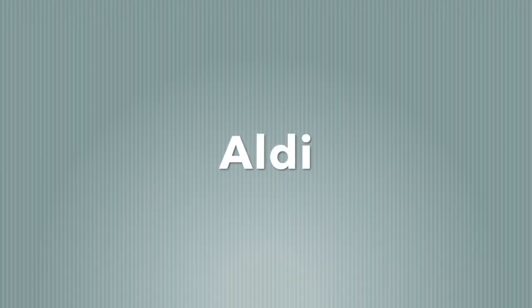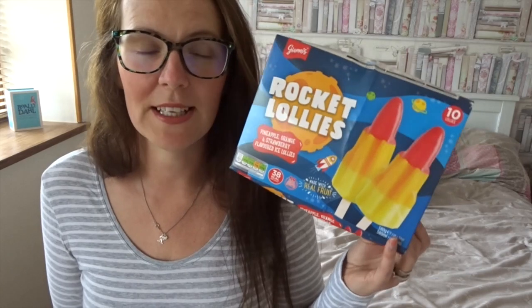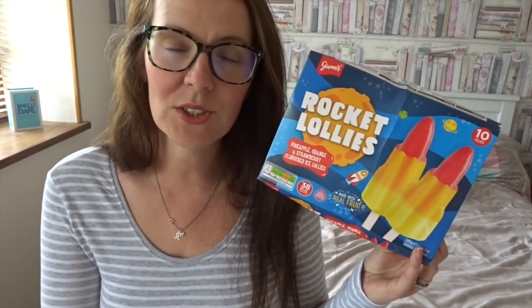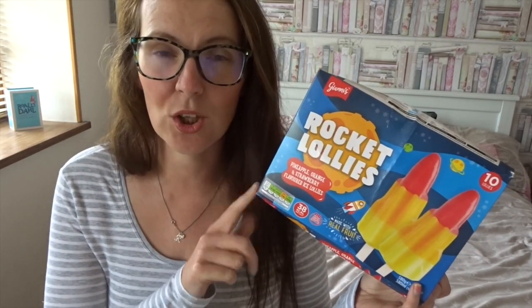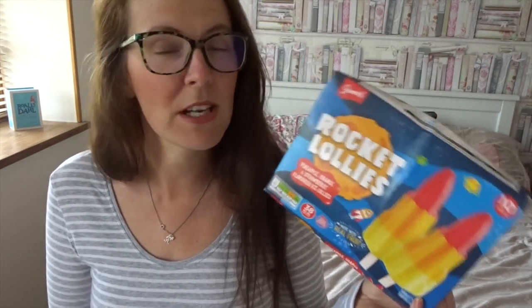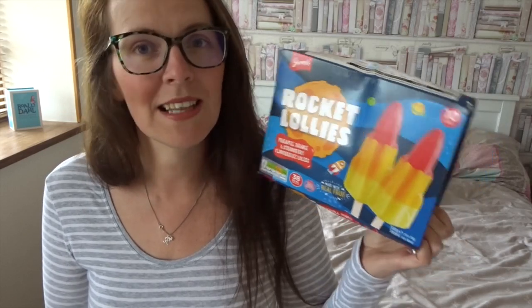The first shop is Aldi. The only product I found in Aldi is these — the Rocket Lollies. It's strawberry, orange and pineapple. These are two calories each, or they are 38 calories. I honestly thought they were like mini little Rocket Lollies, but no, they are a full size lolly — about this size. Totally worth it. Really refreshing, and I think the whole box, which you get 10 in, was less than £2.